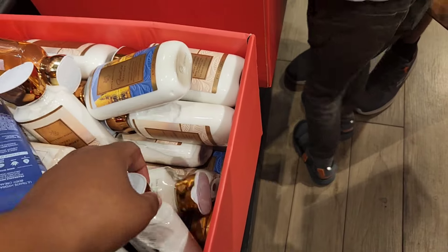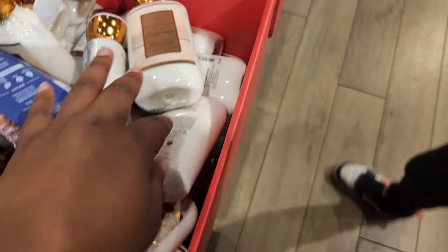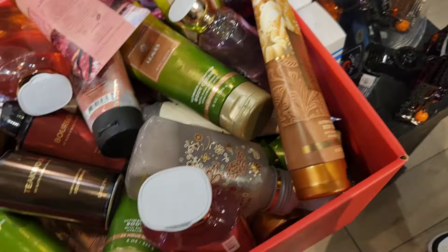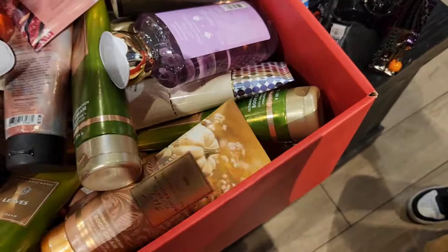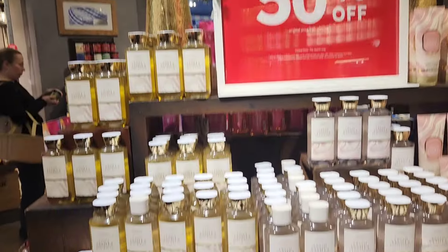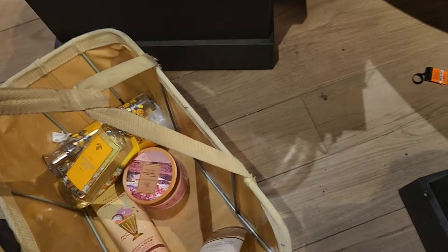Pretty much everything from this fall is on sale — Together Weather, Sweater Weather, the whole collection. That includes the mist, body butter, body creams, lotion, and shower gels. If you really liked something from fall — Pumpkin Pecan Waffles, Marshmallow Pumpkin Latte — all of that is on sale now. I also spotted more Rose, and this store had single wicks arranged in a pyramid shape going for $5.95.